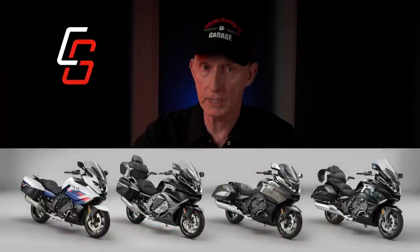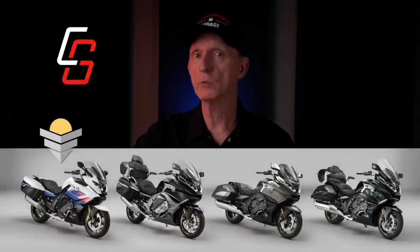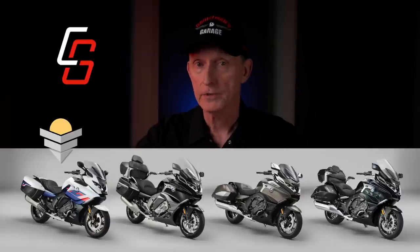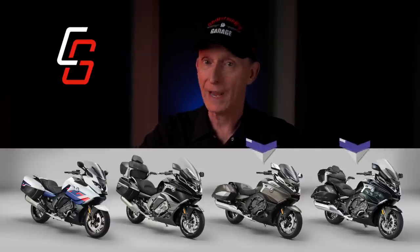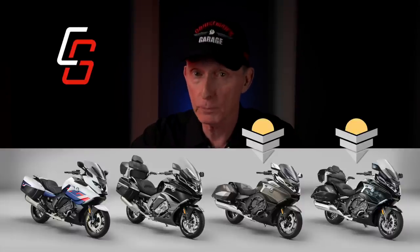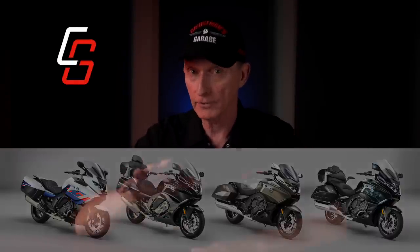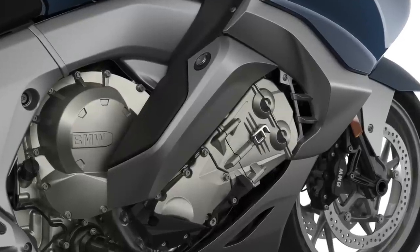The K1600 GTL is one of four different K1600 models from BMW. There's the 1600 GT, sort of a sportier version of this bike but with no top box. The 1600B and Grand America offer a more laid-back touring platform with floorboards positioned in a feet-forward location. However, all four models share the same drivetrain and many other characteristics.